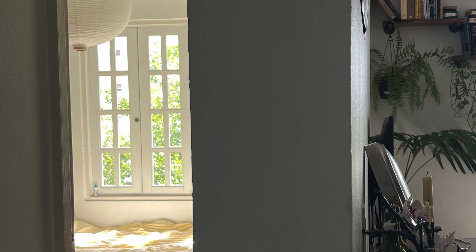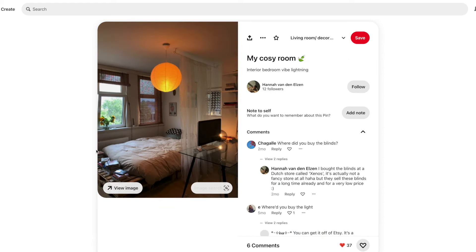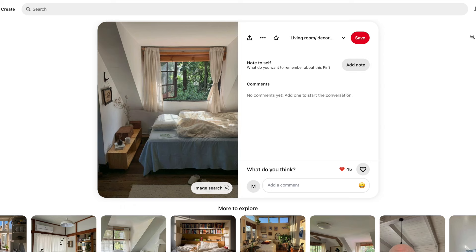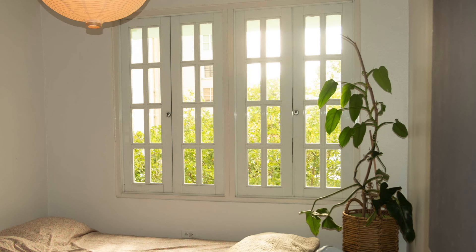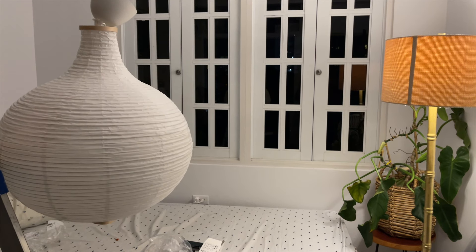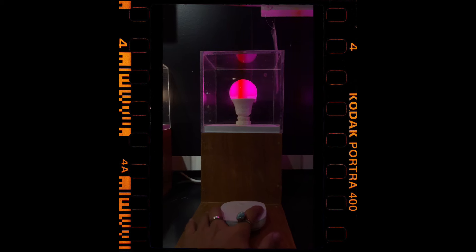One of the first rooms I started pinning things on Pinterest for was the bedroom, because the room was a lot smaller. One of my favorite parts is precisely the window — I love the idea of having the bed right in front of it. I also changed the light fixture for something where I could actually play with the lighting, and I found a really cool light bulb at Ikea that did just that.